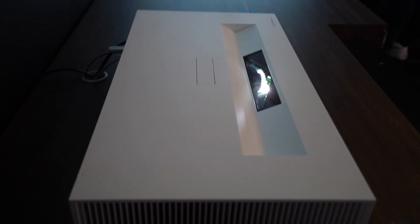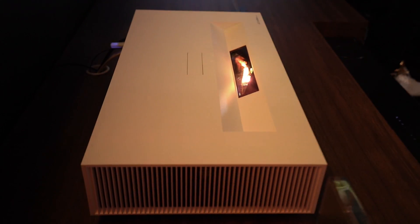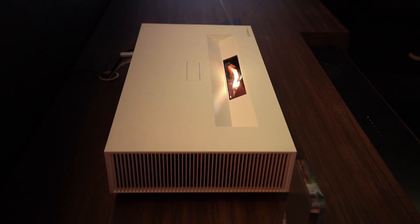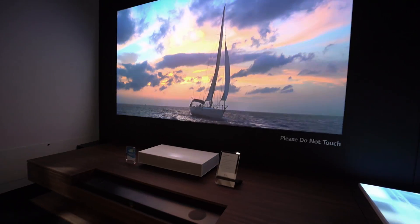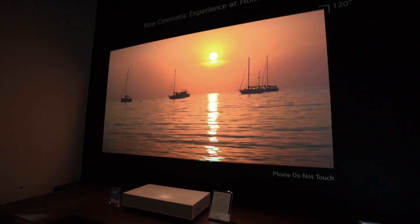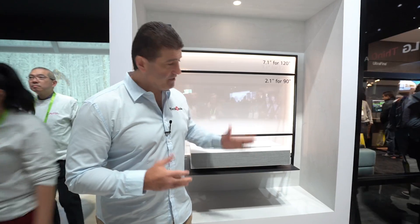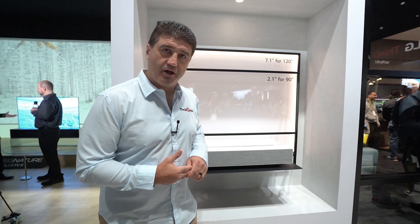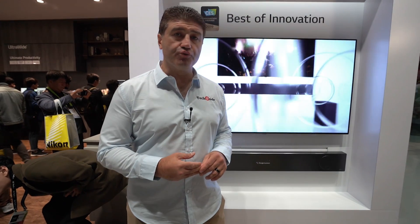This is the LG Cinebeam, a laser short-throw projector that can project a 90-inch image from just five centimeters off the wall. Pull it back a little further and you can increase the image size up to 120 inches. It's a 4K projector with built-in speakers, so if you want the big screen experience at home, this is the product for you.